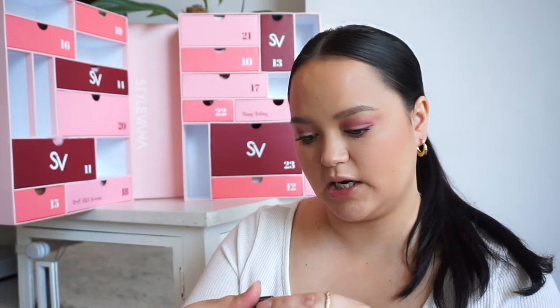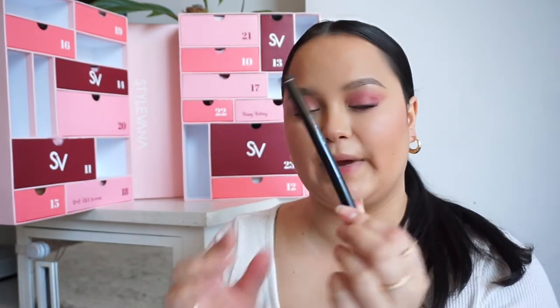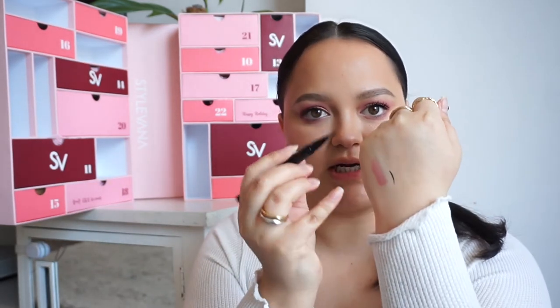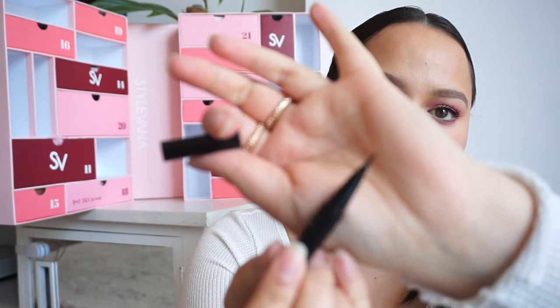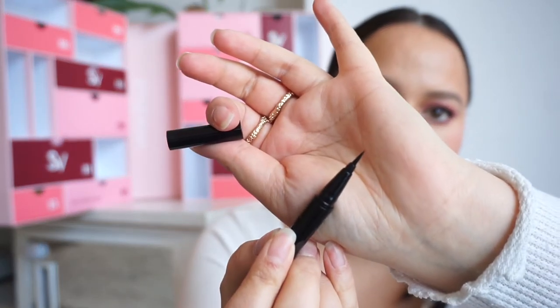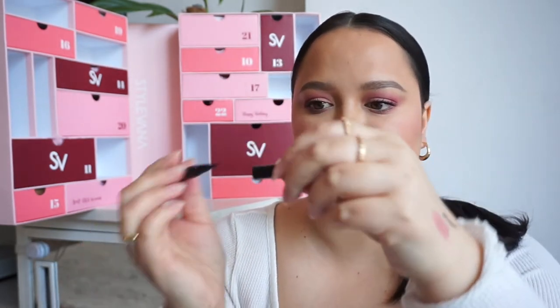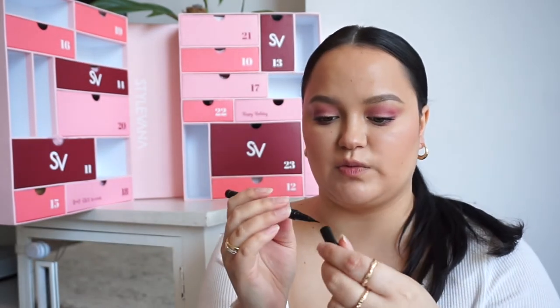In number eight, we have a product from MQNY — this is a waterproof pen eyeliner in black. I love this type of flexible tip, it's so easy to use. You can get a really nice sleek line with it. I like that it's waterproof as well, because sometimes I forget I have makeup on and it goes everywhere.